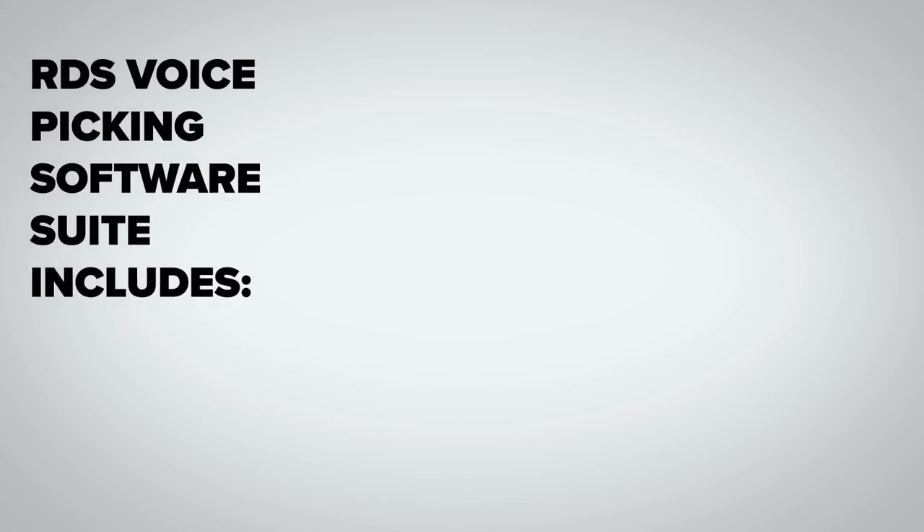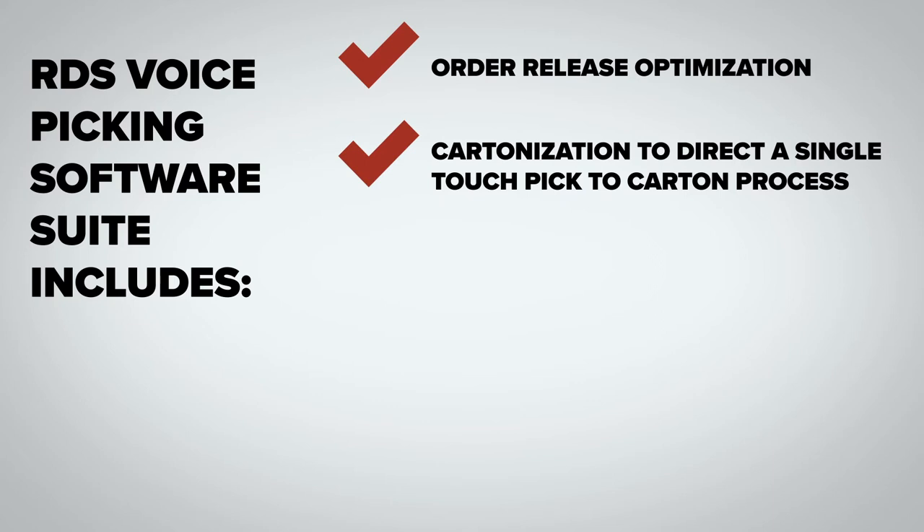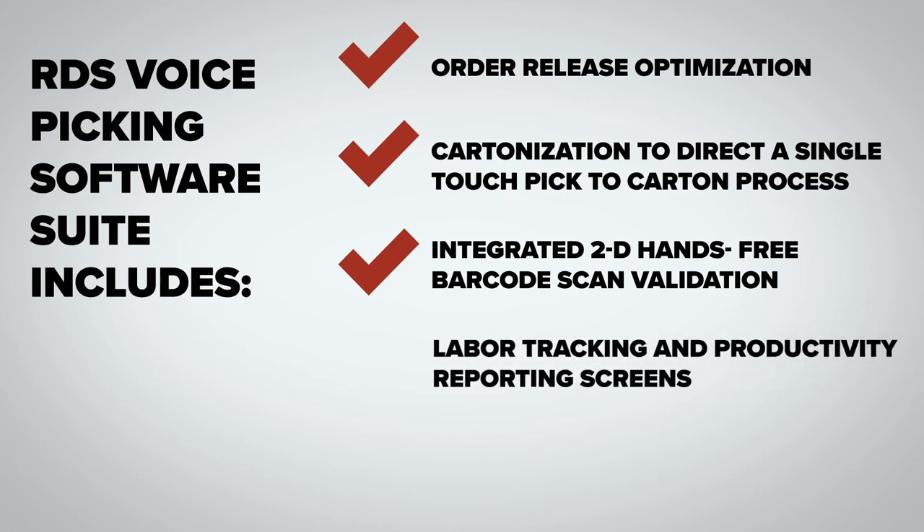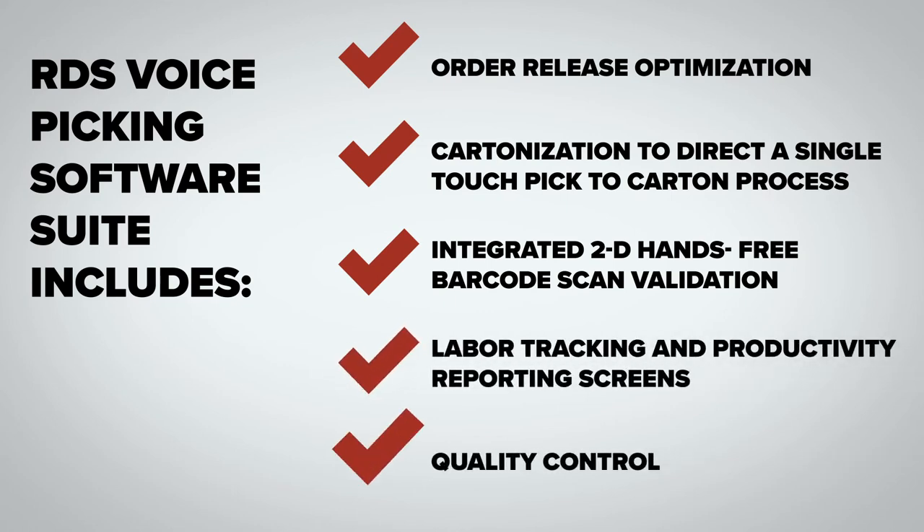RDS Voice Picking Software Suite includes order release optimization, cartonization to direct a single-touch pick-to-carton process, integrated 2D hands-free barcode scan validation, labor tracking and productivity reporting screens, and quality control.